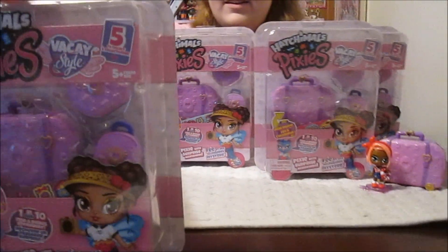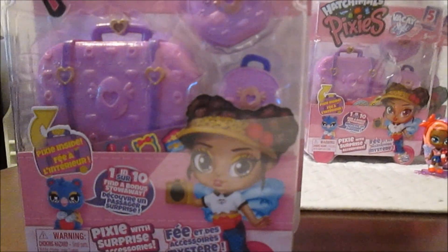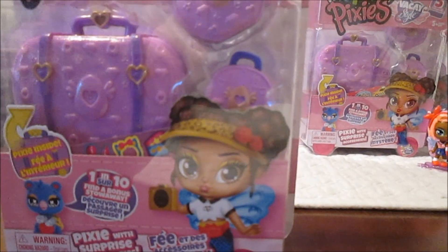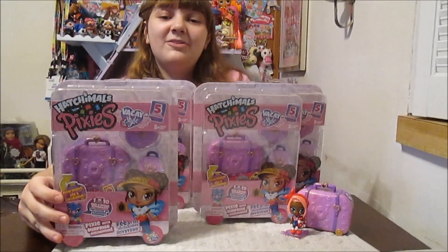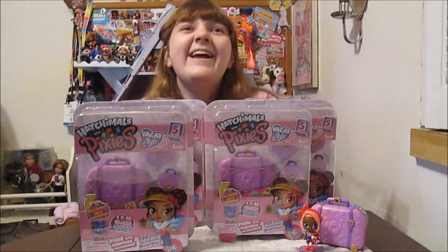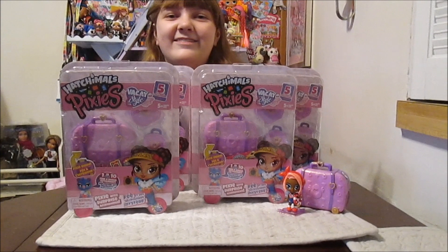I'm especially excited about Crystal Cassie because I did not get her the first time around - in the previous series, which was the first series. We missed her. So you get another chance - that's cool.